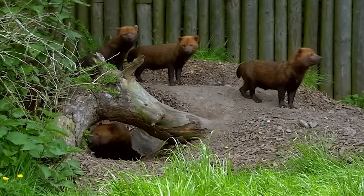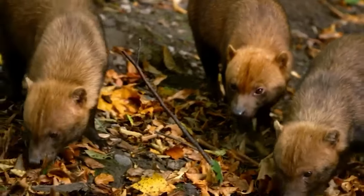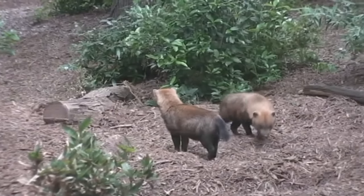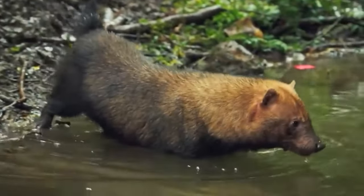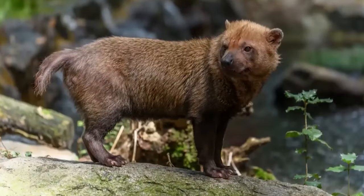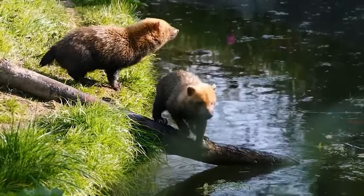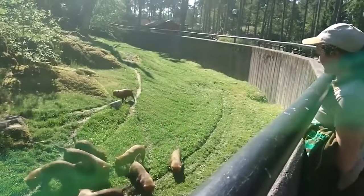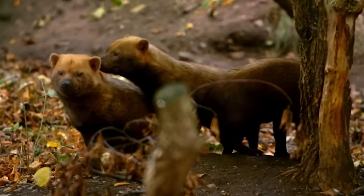Bush Dog: Also known as vinegar dogs, bush dogs are found in South and Central America. This breed is extremely rare in most countries besides Peru, Suriname, and Guyana. Bush dogs have brownish fur with a reddish tinge near the head. Their body is 60 to 70 centimeters in length and their tail is about 14 centimeters long. They have short ears and short legs with a slightly long body. They often hunt in small packs and can easily take down bigger animals. They are nearly extinct, with fewer than 10,000 bush dogs reportedly still alive today.